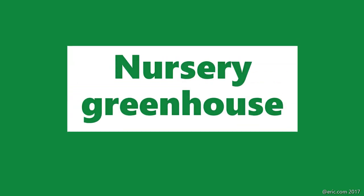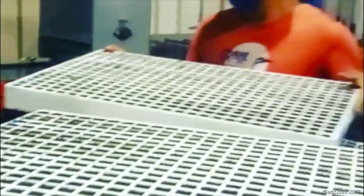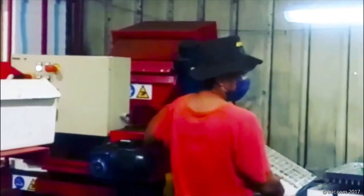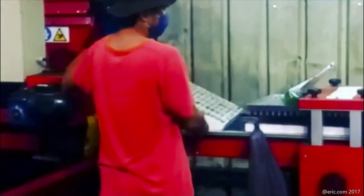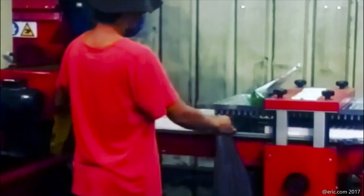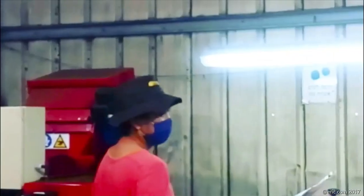Nursery greenhouse — Israeli farmers use a small seeding machine that helps to seed into trays. The operator puts the tray — this tray has a coco peat medium. You can see the seed vacuum: it picks up seeds and puts one seed into every cell, which saves the farmer time and is very accurate.